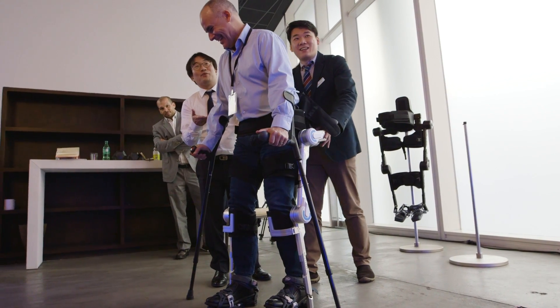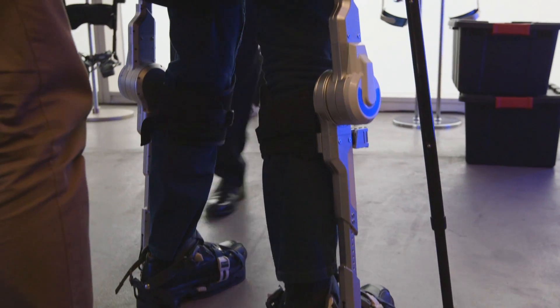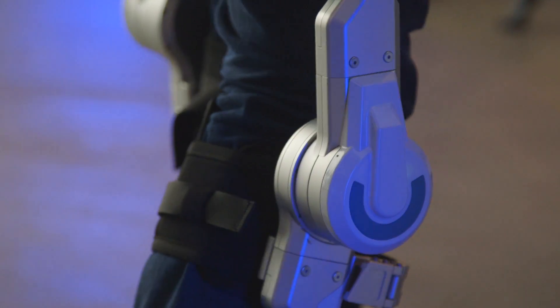The automaker demoed both exoskeletons in Las Vegas. Unfortunately the maximum height for the H-Mex is 5 foot 10 inches — I'm 6 foot 3, so I didn't get to try it on. But from what I saw, it's a pretty impressive setup.